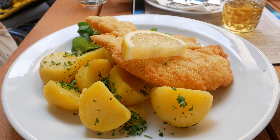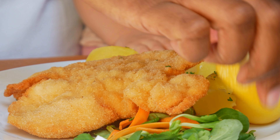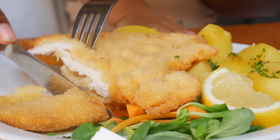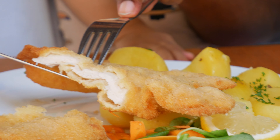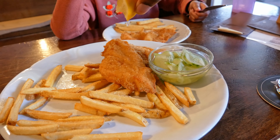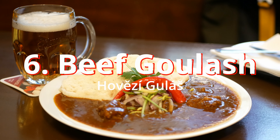Number seven: fried řízek. This is a staple found in the Czech Republic and also neighboring countries — it is fried chicken breast or pork steak coated in crispy fried breadcrumbs. However, not all fried dishes are made equal; some boast incredible juiciness and the right crispiness, while other restaurants serve it super dry. So it's very important that you find a restaurant with good reviews.